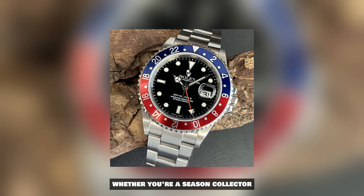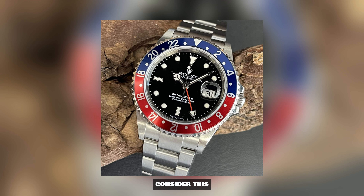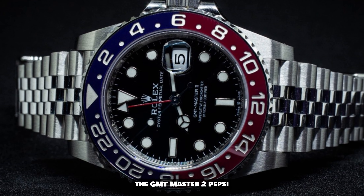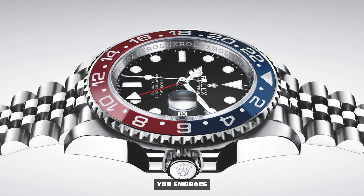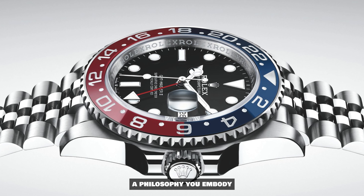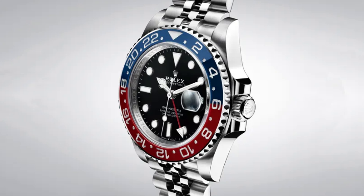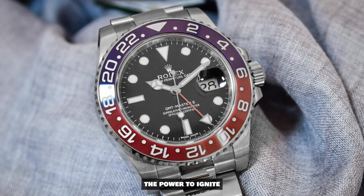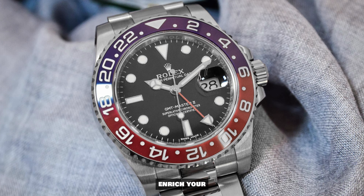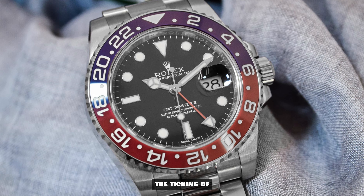So, whether you're a seasoned collector or a novice enthusiast, consider this: the GMT Master II Pepsi isn't just an accessory you wear. It's a legacy you embrace, a philosophy you embody, and a piece of horological history you become a part of. It's a journey through time, encapsulated on your wrist — a journey that holds within it the power to ignite your passion, enrich your understanding, and redefine your relationship with the ticking of the clock.